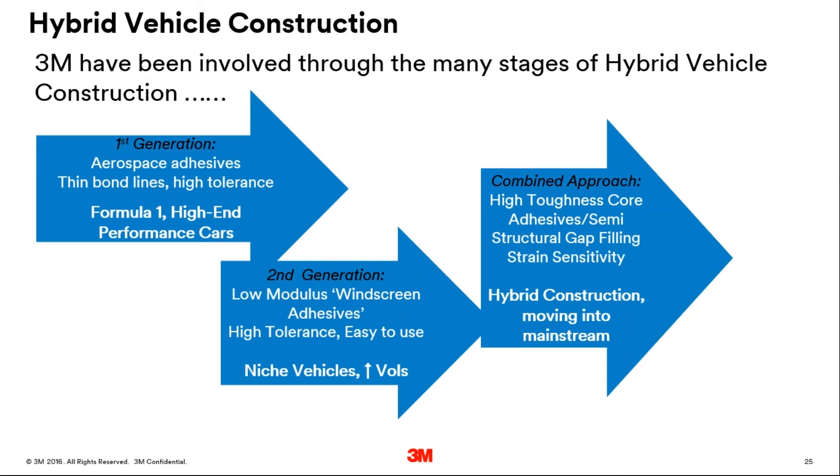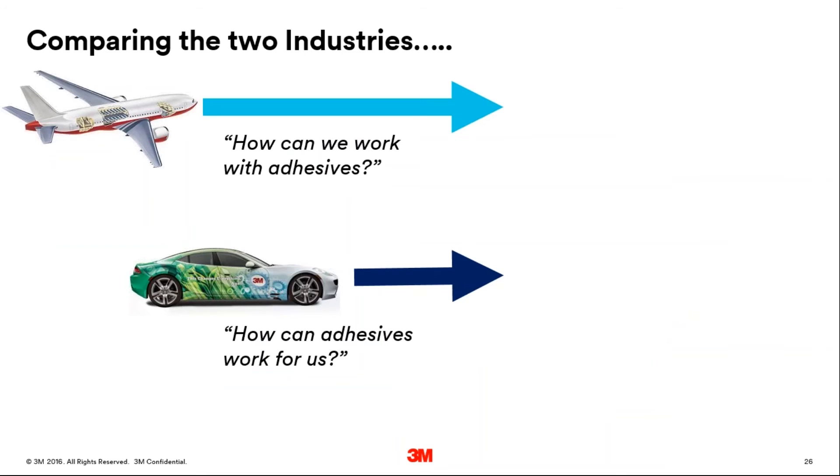I now feel that we've moved through the two industries well enough to start grouping the way they work with adhesives. With aerospace we've really seen a specification and performance-driven approach — adopting the adhesive that gives the level of performance needed for the application and then designing a process around that to suit the needs of the product. It's really saying: okay, we're going to use adhesives — now how can we work with these adhesives? Automotive has taken a slightly different approach, saying: okay, we can see the need for adhesives, but how can we make these adhesives work for us, in terms of not changing the infrastructure too much in the manufacture of vehicles?